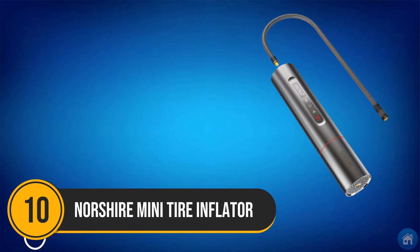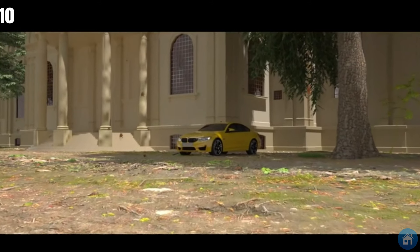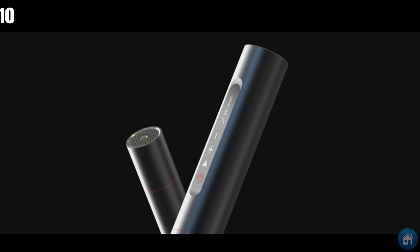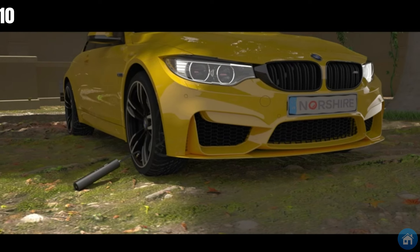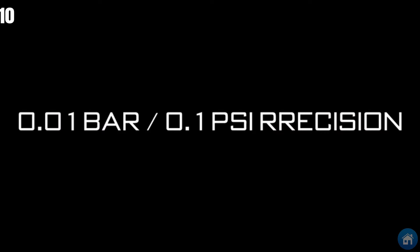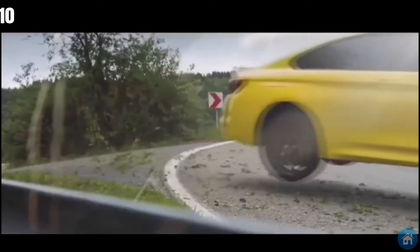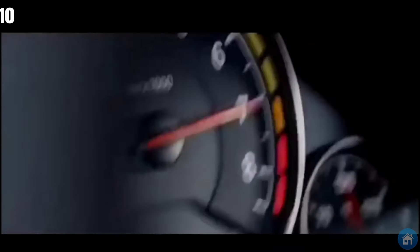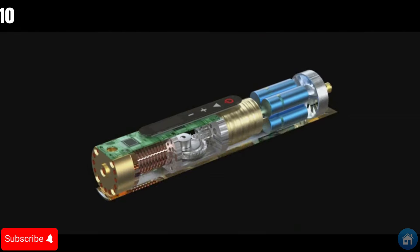Number 10: Introducing the Nosher Mini, a tire inflator that's small in size but mighty in performance. Don't underestimate its compact design — this little powerhouse can quickly inflate your tires. With a robust motor generating 56 watts of power and 40 pounds of torque, it effortlessly pumps two to four gallons of air per minute. It minimizes power consumption on standby and automatically stops when the desired pressure is reached. Stay informed with its OLED display and intuitive four-touch button interface. You can get it for $80.